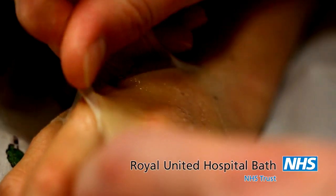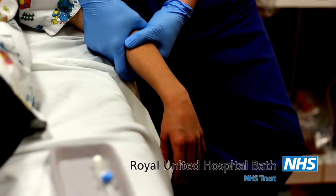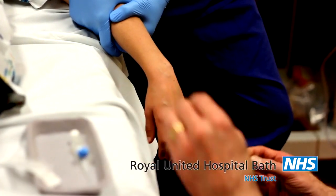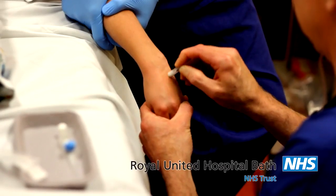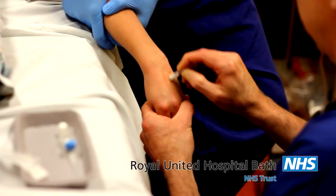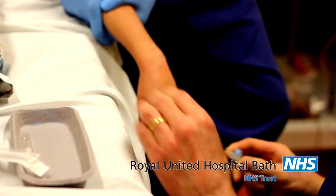Then they'll take the magic cream off your hands, which will feel numb underneath. The anaesthetist needs to put a tiny little tube in the back of your hand, so they can give you the medicines to send you off to sleep. Because of the magic cream, you shouldn't feel the tube going in, but you may feel a tiny little pinch or scratch, which won't last long.